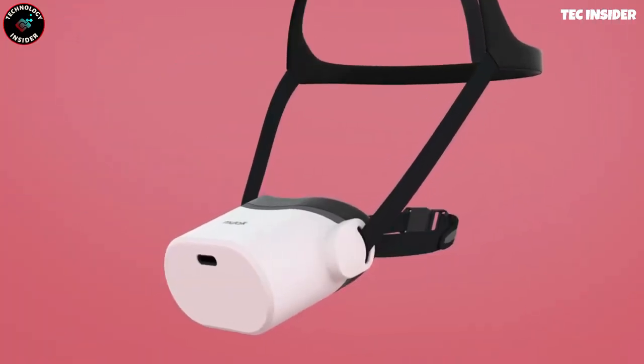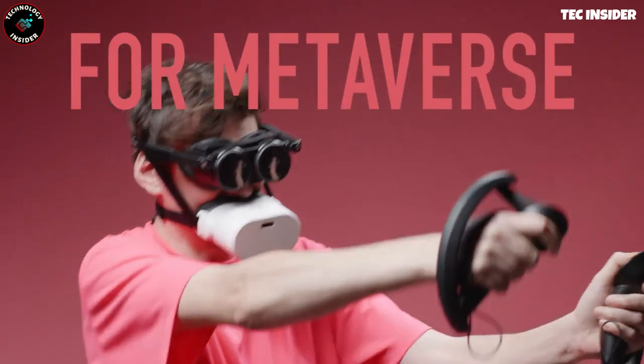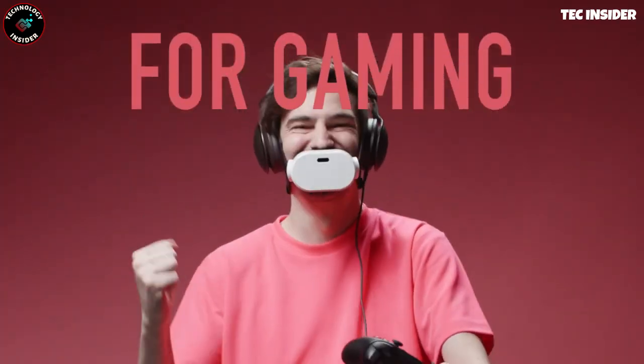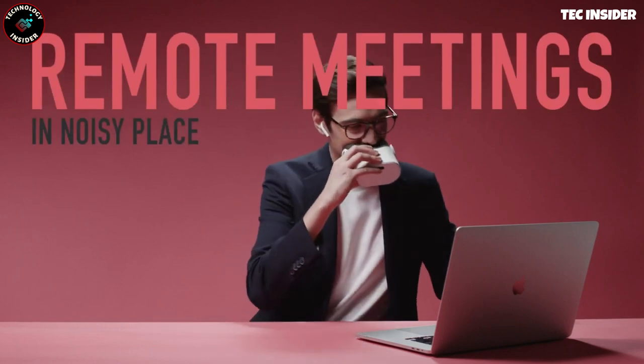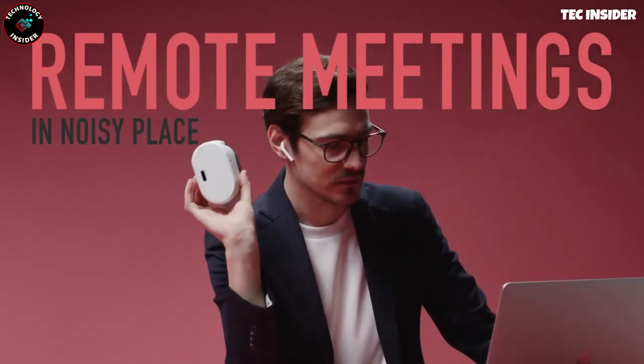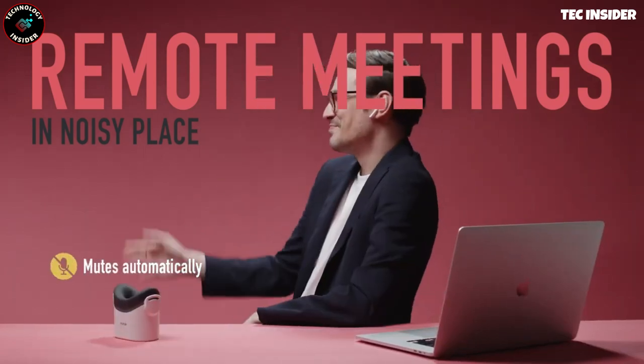rendering your conversation virtually inaudible to someone sitting next to you. This gadget can be easily connected via Bluetooth to a wide array of devices, ranging from smartphones to computers. With a single charge, it offers a remarkable 8 hours of uninterrupted communication.